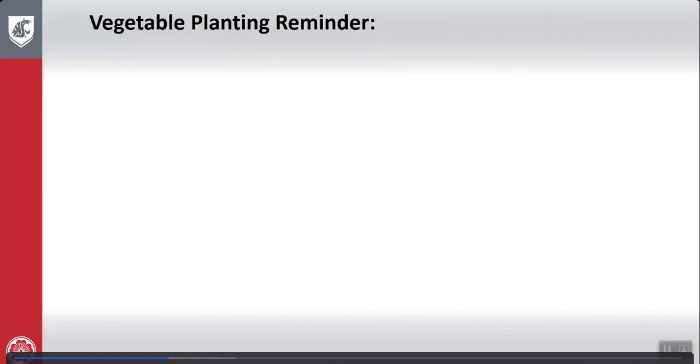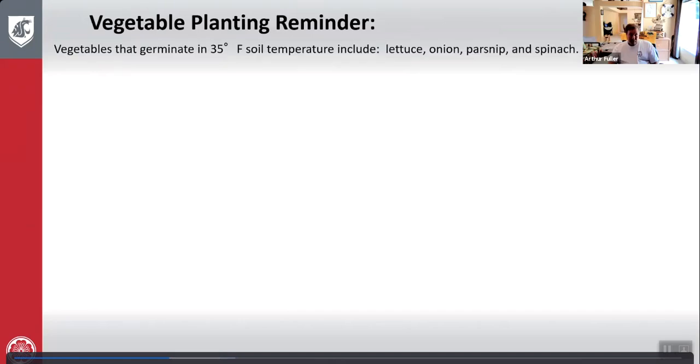Just some reminders: there are vegetables that germinate at 35 degrees — lettuce, onions, parsnips, and spinach.